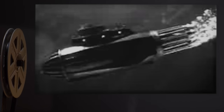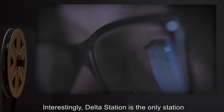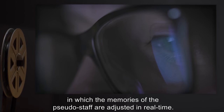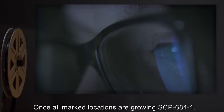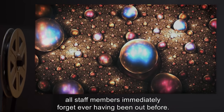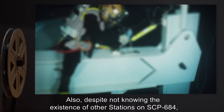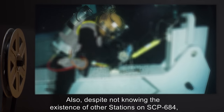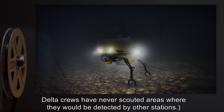Station Designation Delta — Note: Delta Station is the only station in which the memories of the pseudo-staff are adjusted in real time. Once all marked locations are growing SCP-684-1, all staff members immediately forget ever having been out before. Also, despite not knowing the existence of other stations on SCP-684, Delta crews have never scouted areas where they would be detected by other stations. Assumed Actual Role: Demarcating SCP-684-1 growing locations.